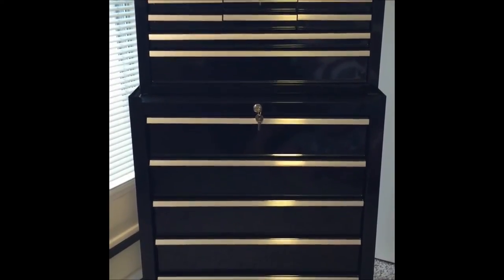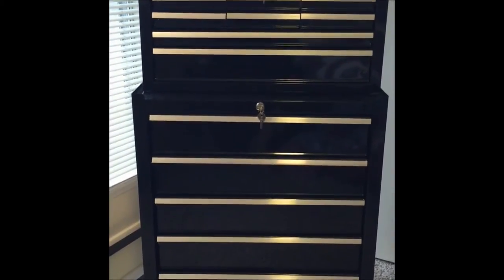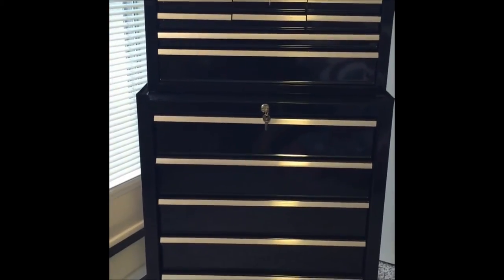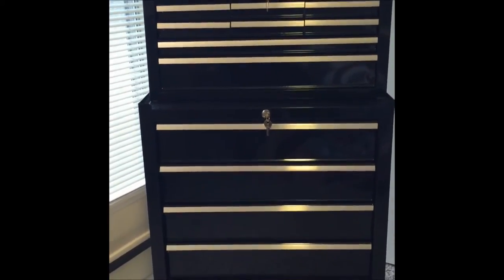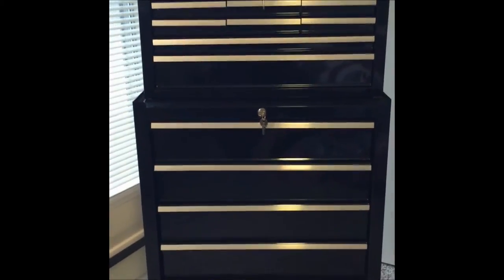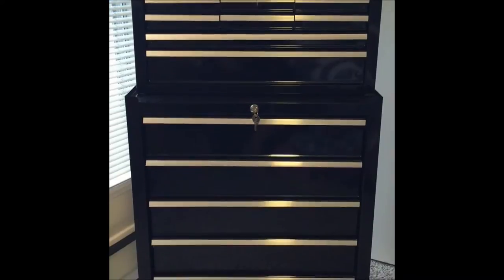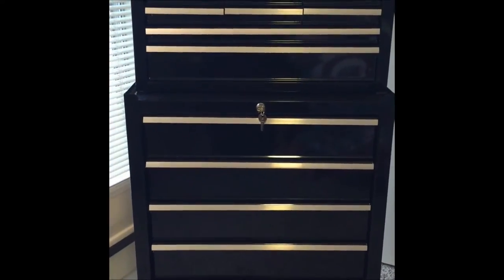I absolutely loved that idea and wanted a toolbox for a whole year, but I could not afford the ones in the video. I started searching at Lowe's and Home Depot, and finally found one on sale that I could afford — it was $130 in total with free shipping, and it's made by Stanley.